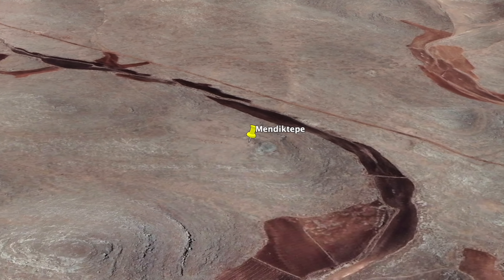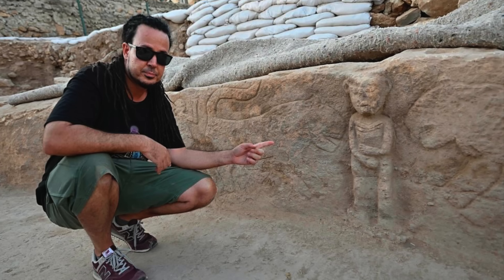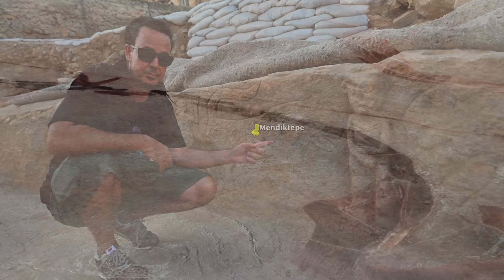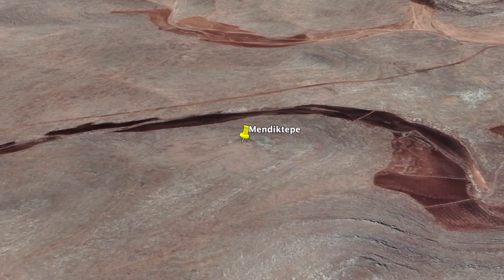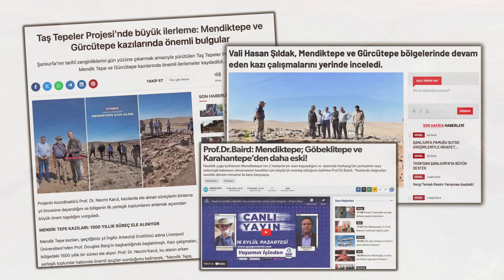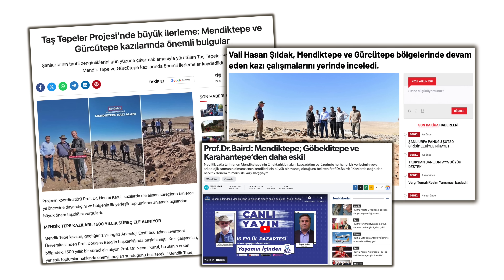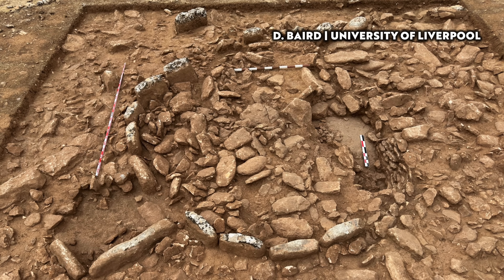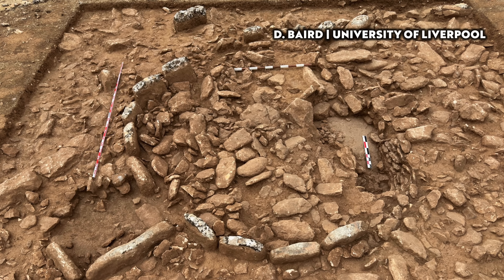It's called Mendic Tepe. I learned about it from NEXT, whose channel I've linked below, and now that I'm home I've been able to research the subject as much as possible. There really isn't a lot written, and there's not a lot of pictures or videos published, but in this video I'll be telling you and showing you everything we know about Mendic Tepe.